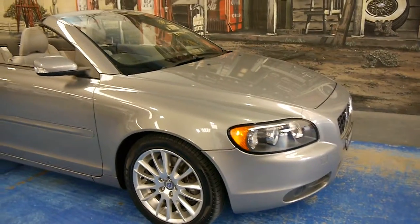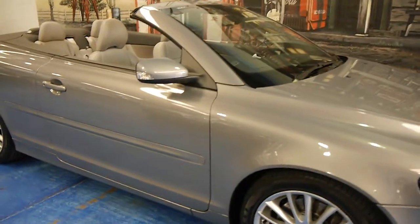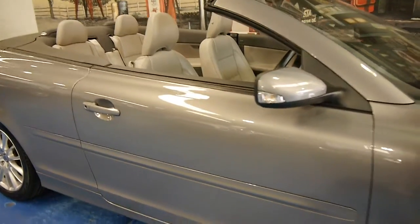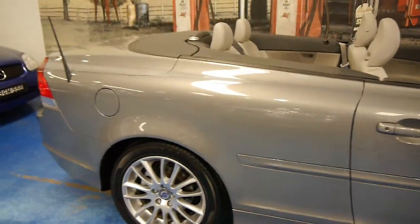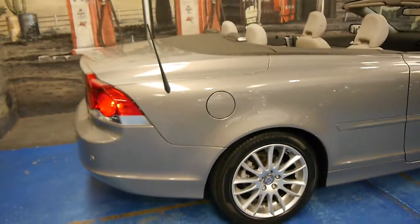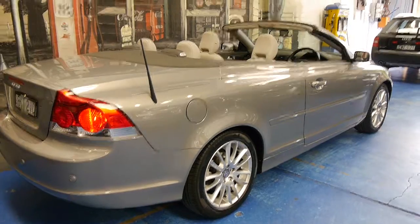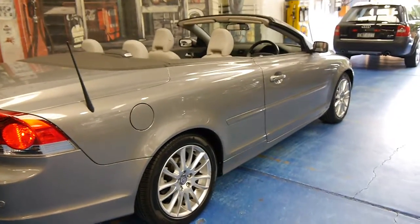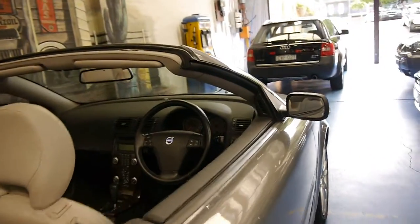Hi and welcome to the Old Timer Car Centre. My name is Philip Tarrant and today we have for you a 2007 Volvo C70. Being a C70 it is a convertible. This particular car is the LE, also known as a limited edition. Being a limited edition it's got the bigger alloy wheels, memory electric seats and wood grain inserts.